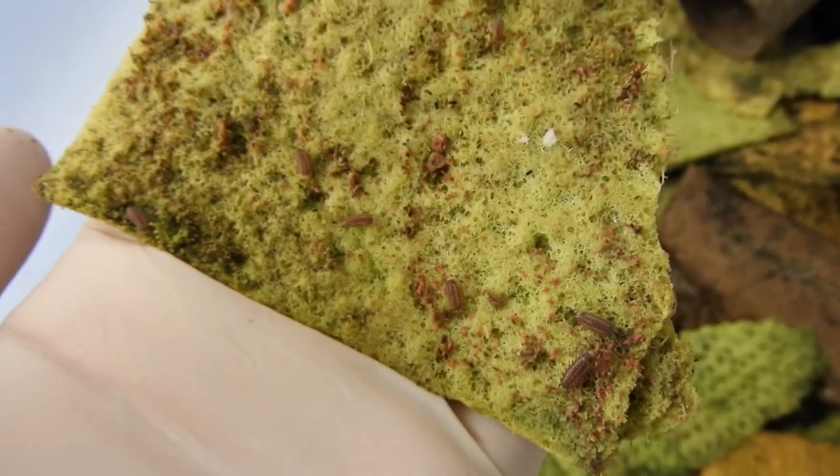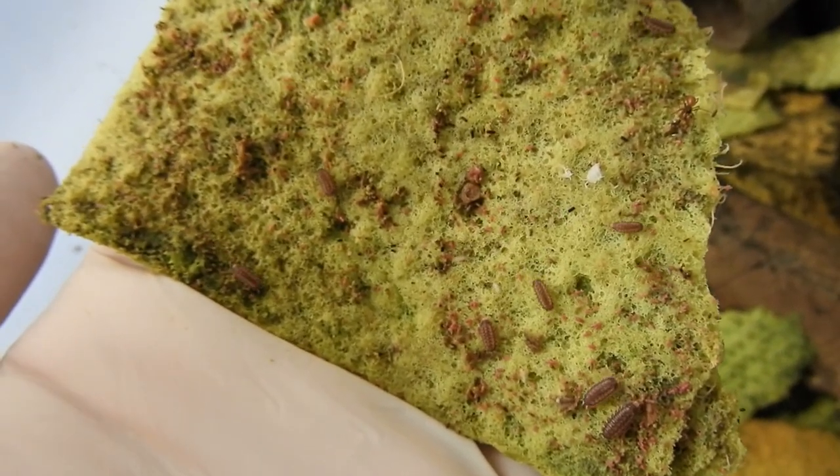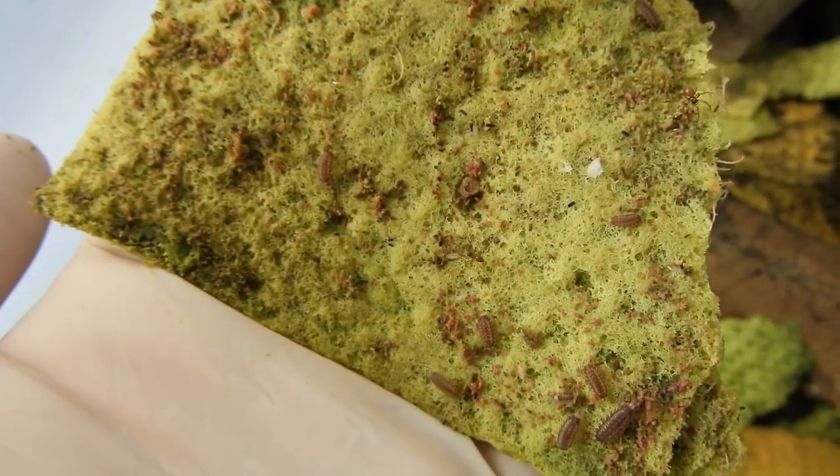I had dumped some used sponge cloths from my glowworm enclosures into the box. The isopods seemed to like them.